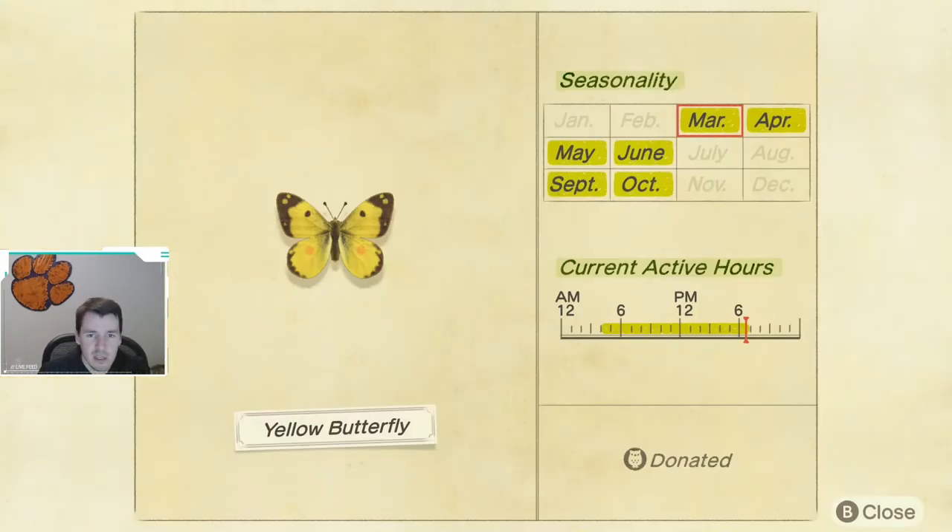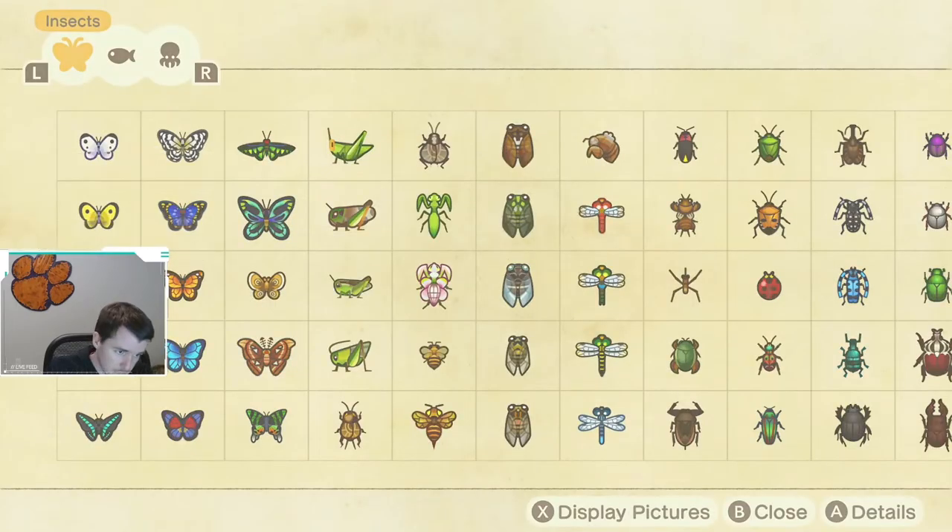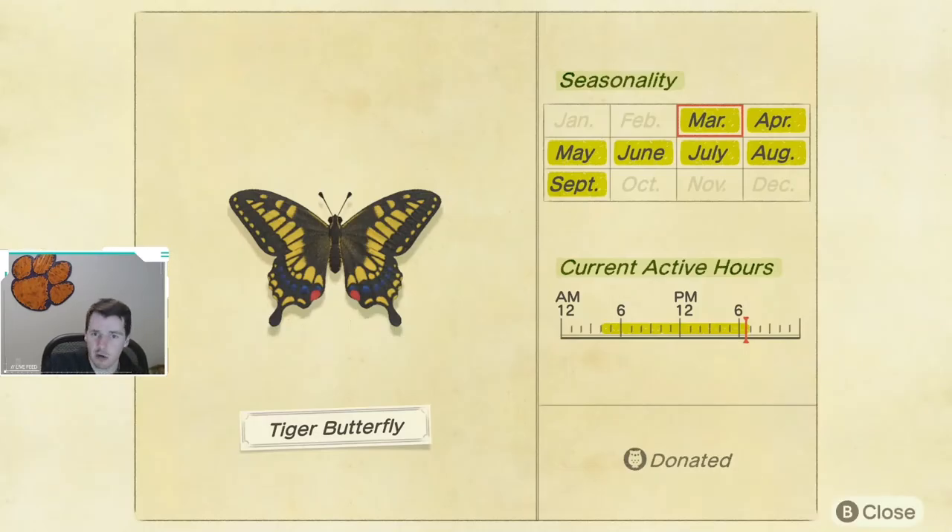First up, we have the yellow butterfly. It is available March through June, and then again in September and October. This butterfly is found, like most butterflies, just flying around the map, and it is available from 4 a.m. until 7 p.m. Next up, we have the tiger butterfly, which will be available March through September. Just like every other butterfly, it's found flying around the map, caught from 4 a.m. until 7 p.m. as well.